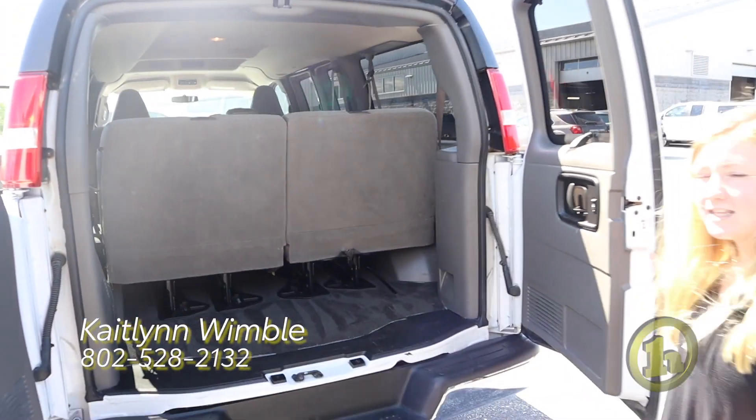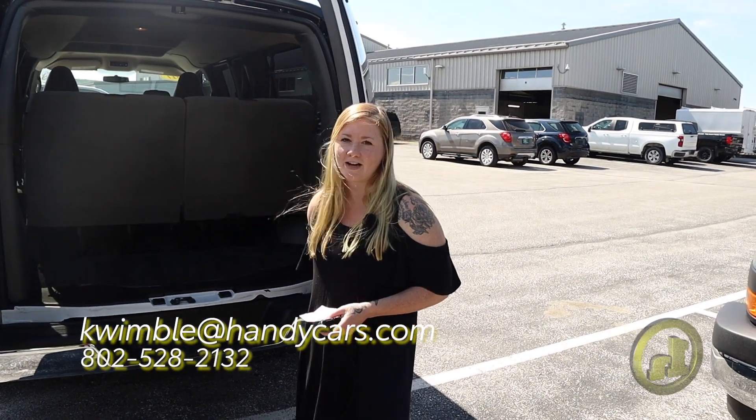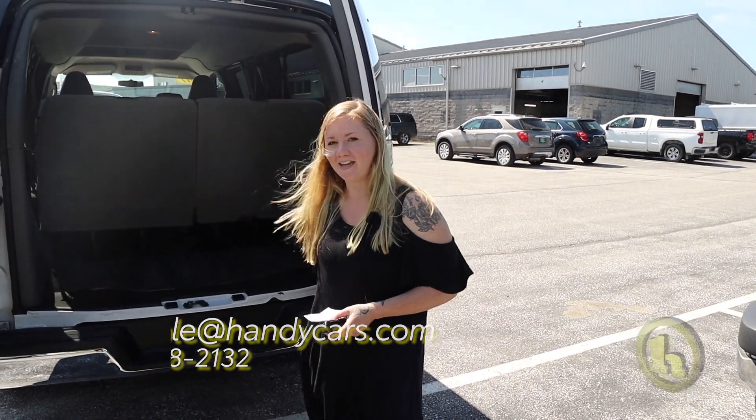So if this is anything that you're interested in, please give me a call at 802-528-2132. Thank you.